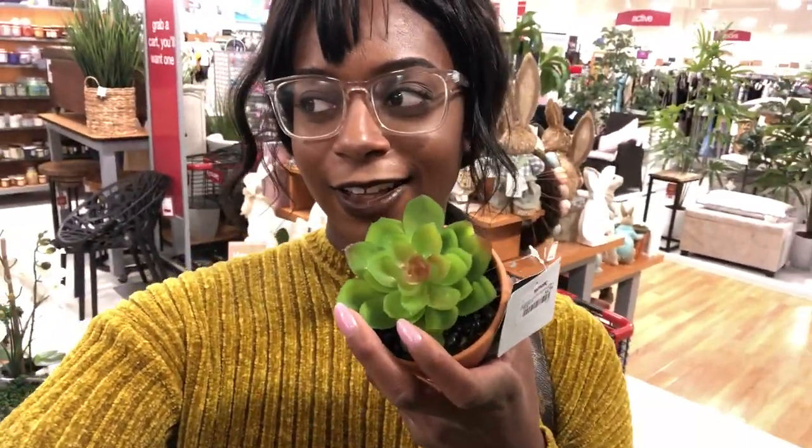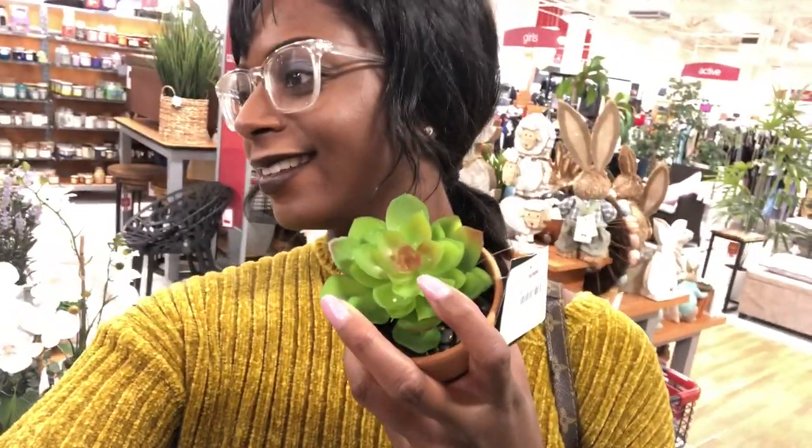So this is a fake succulent that's really cute. What is that — is that a bunny? That is cute. They have so much bunny stuff; it must be the theme of Easter this year. We can't even get through Valentine's Day and they're already talking about Easter.